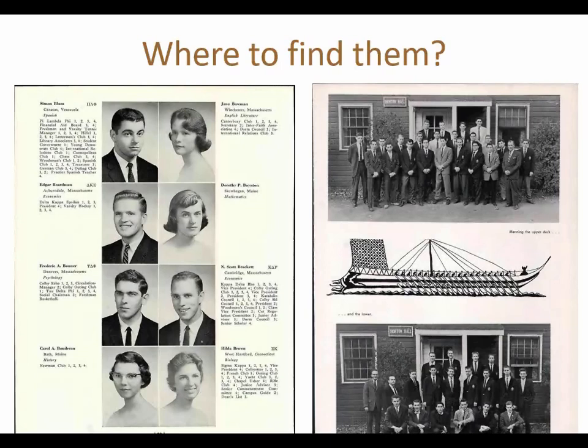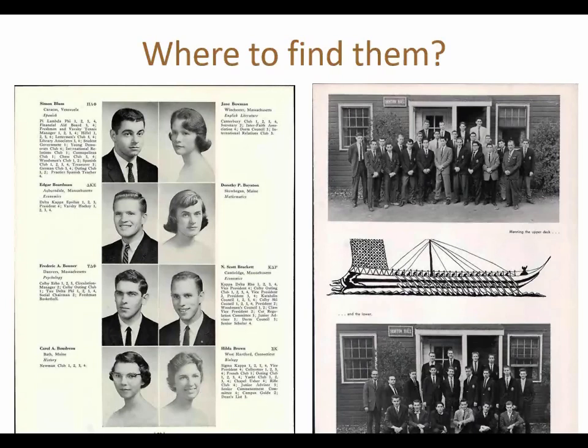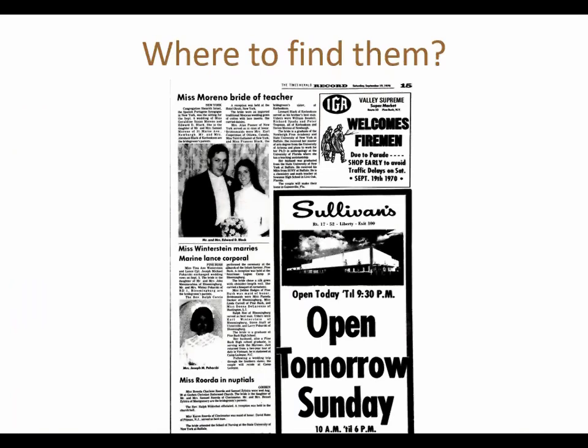Another very good source is newspapers. Pictures in newspapers don't go back as many years, but people published information about weddings and all kinds of social events, and it's very nice to find images and faces of relatives there. Obituaries may also include a portrait of your relative, depending on what the family decided to publish. So don't overlook researching newspapers when looking for photos of your family.